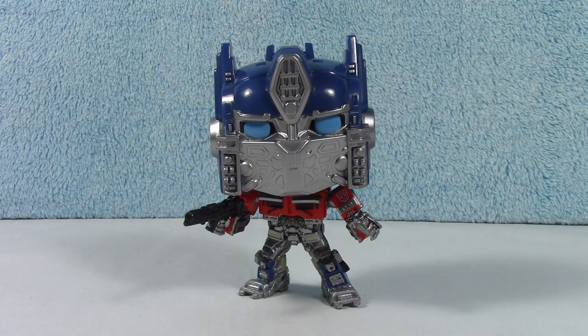Alright guys, make sure you come back. We have the rest of the collection still coming. Alright, we'll see you then. Bye!